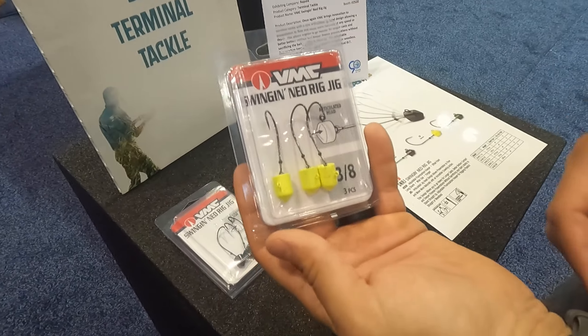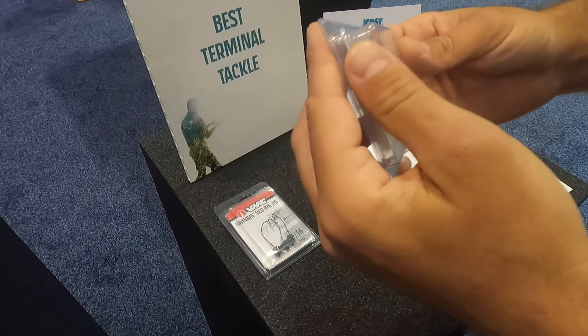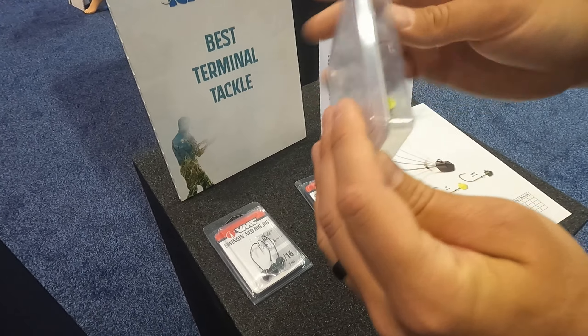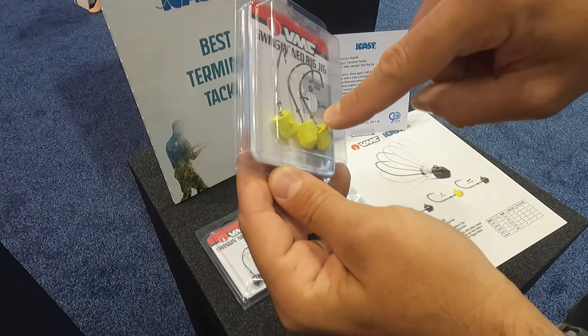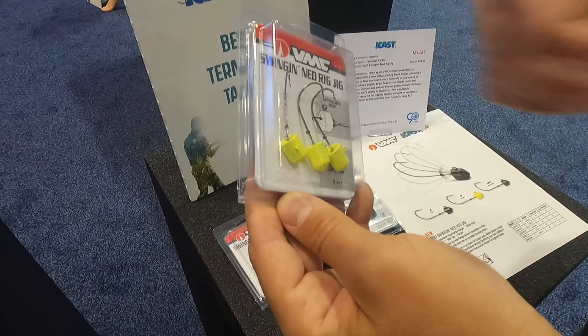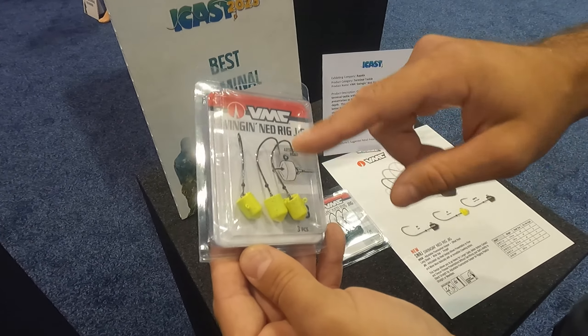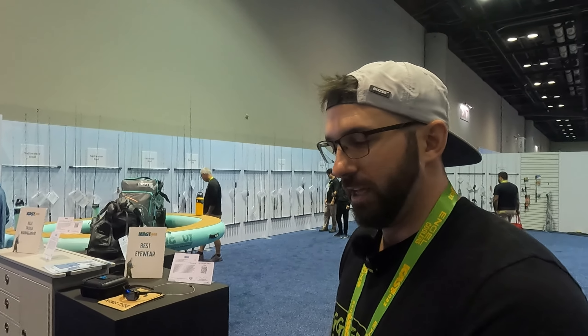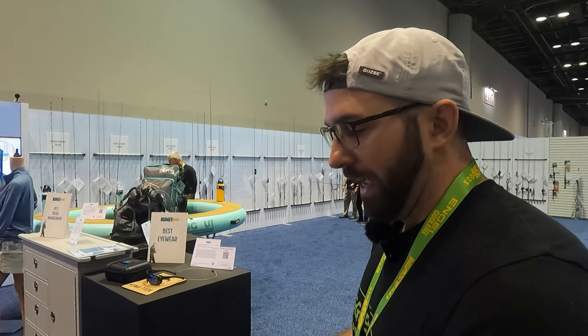We have here a swinging Ned jig — a swinging Ned rig from VMC. Really cool idea. I got to fish this thing. I love the finesse hooks on there; they've got a nice little bait keeper that's a piece of monofilament line, so it's not tearing up your plastics. Normal plastics with wire bait keepers are going to shred. This is going to hold on to them a lot better. Marsh — I need to test it out. Marsh.